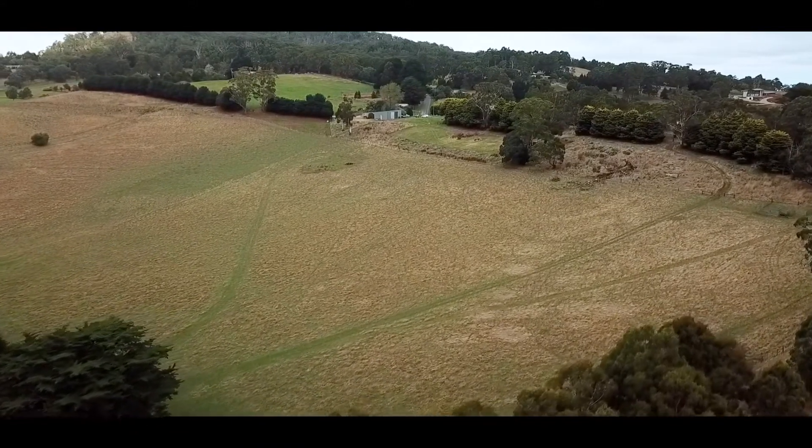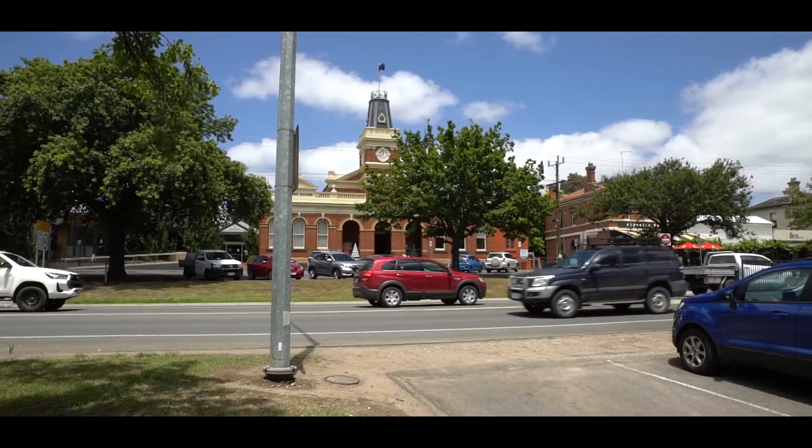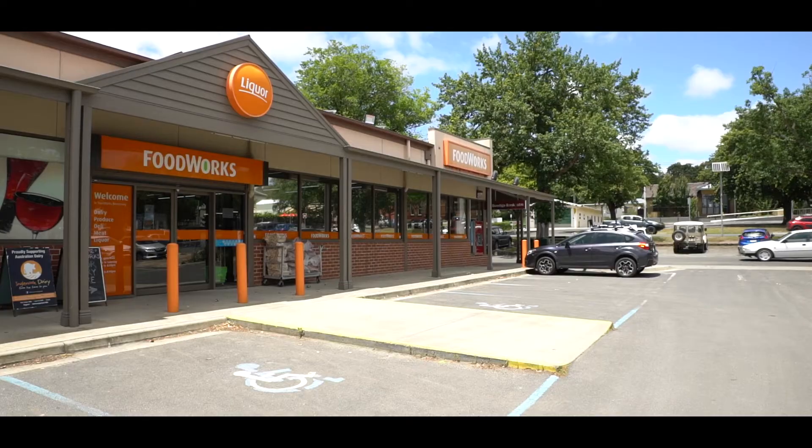Stroll to the top of Mount Bunningong on its various walking trails, or take a short drive to the township with schools, shops, cafes, sporting facilities and the supermarket all just minutes away.